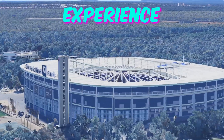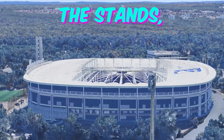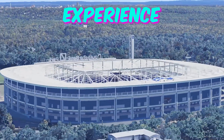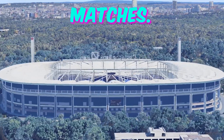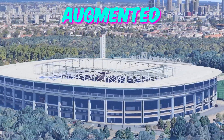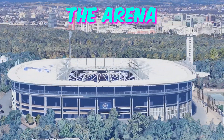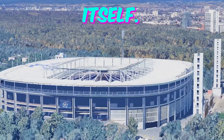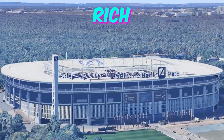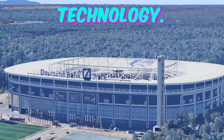Fact 2: Interactive Fan Experience. While spectators are accustomed to the electrifying atmosphere within the stands, the Frankfurt Arena offers a unique interactive experience for fans before, during, and after matches. Tucked away within the stadium's architecture are hidden sensors and augmented reality installations, allowing visitors to engage with the history and culture of both the arena and the city of Frankfurt itself. From virtual tours to interactive exhibits, attendees will find themselves immersed in a dynamic fusion of sport and technology.